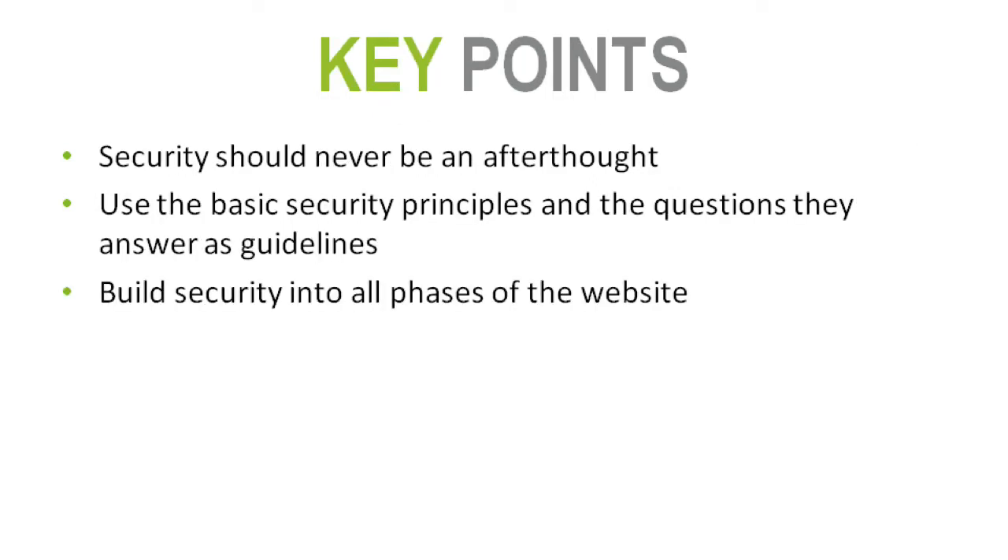Key points from the presentation: security should never be an afterthought — think about it through your entire cycle of website development and even after go-live through continuous monitoring. Use these basic security principles and go back and ask your local IT or security department these questions. Take this presentation back, ask them, have an open dialogue. Build security in all phases.